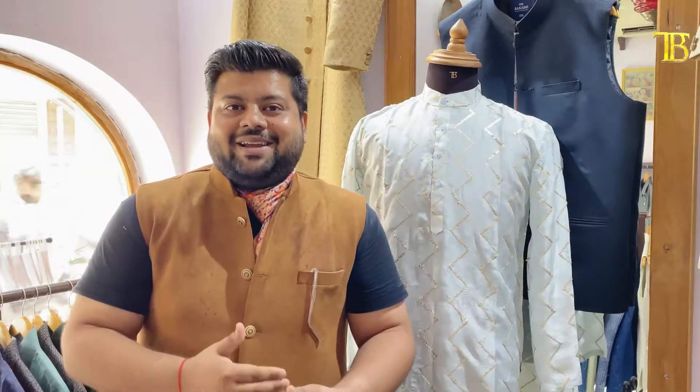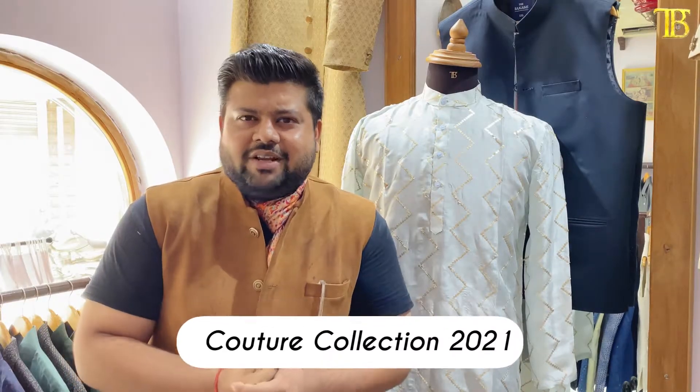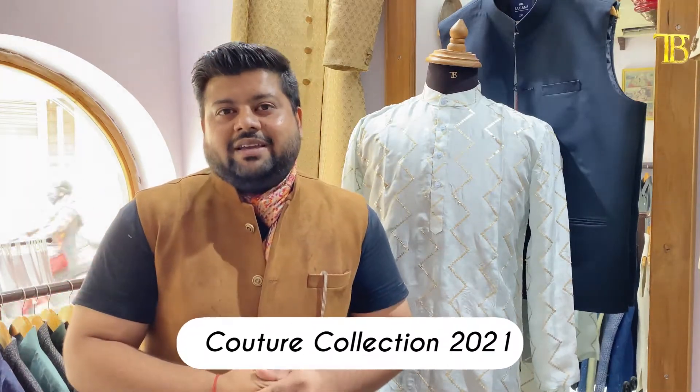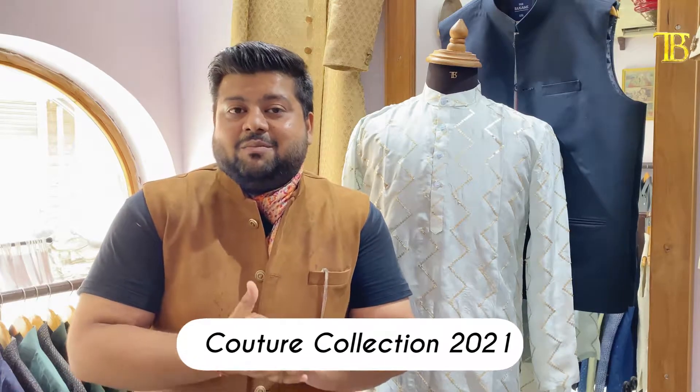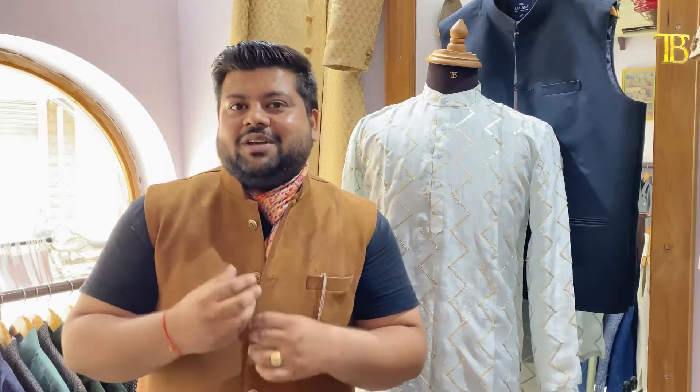We have designed the latest collection. This is a couture collection. Couture collection means that things are made to your measurements — made to measure — which is a high quality approach. So if it is made to measure, it is called a couture collection.